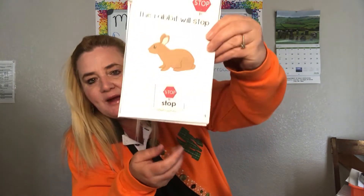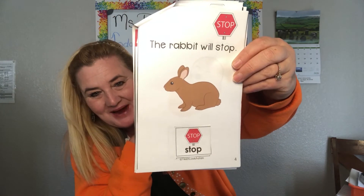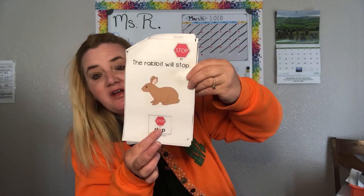The rabbit will STOP. Point to the rabbit. Good work — that is the rabbit. And this is our word STOP.